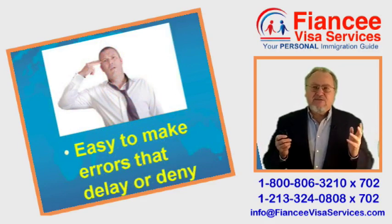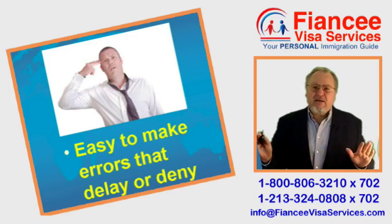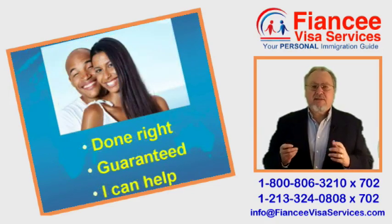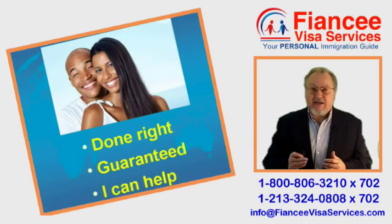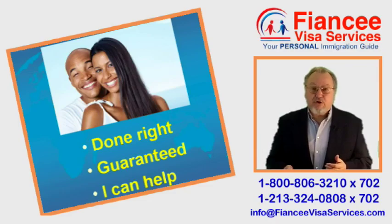I make the process sound simple, but it's not. It's very easy to make rookie mistakes that can derail the entire process. If you want it done right, guaranteed, I can help. This is Fred Wahl, your personal immigration guide.